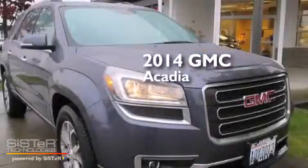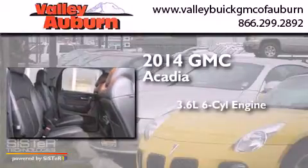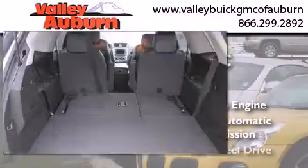This is a 2014 GMC Acadia. It has a 3.6-liter, six-cylinder engine, a six-speed automatic transmission, and all-wheel drive.